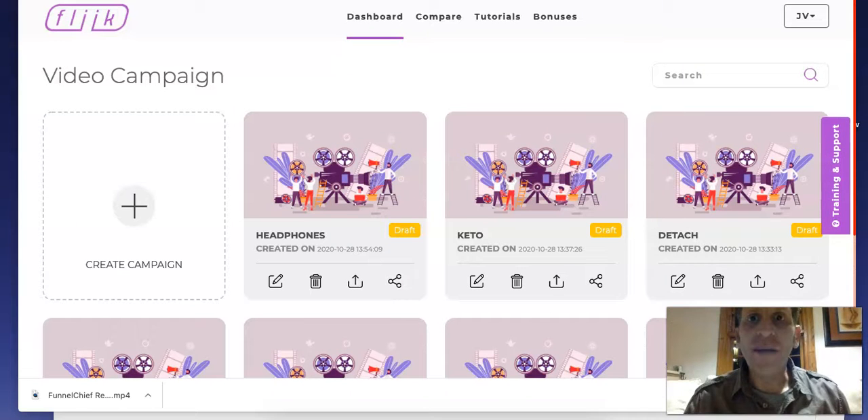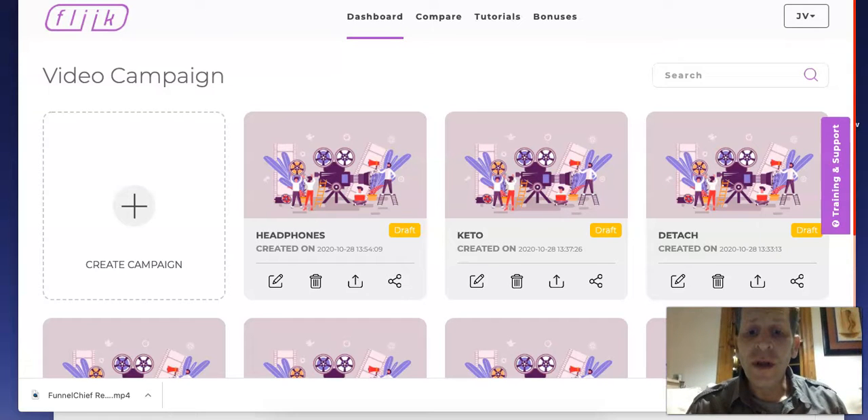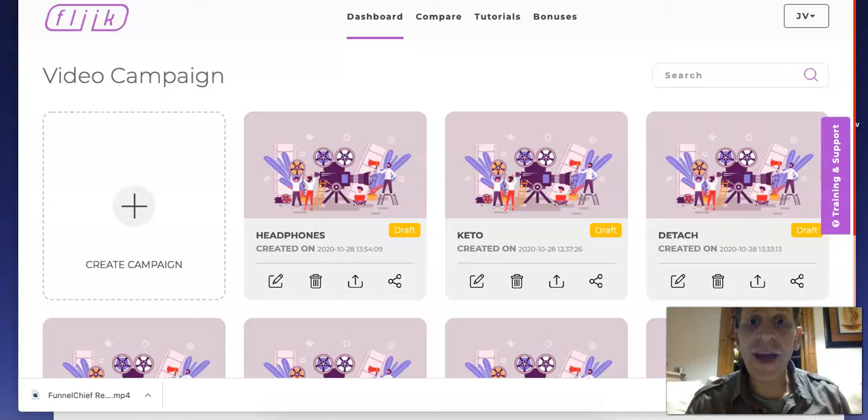Hey everyone, this is Saul Moraney from Cape Town, South Africa, and this is my special review for Flick. It's coming out tomorrow — that's Thursday the 29th of October 2020 at 11am EST on Warrior Plus. The name of the product is called Flick, and here you can see I'm in the members area.